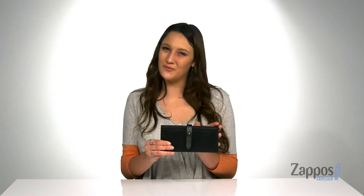Store all of your essentials in a sleek style with this amazing wallet — it's from Madewell.